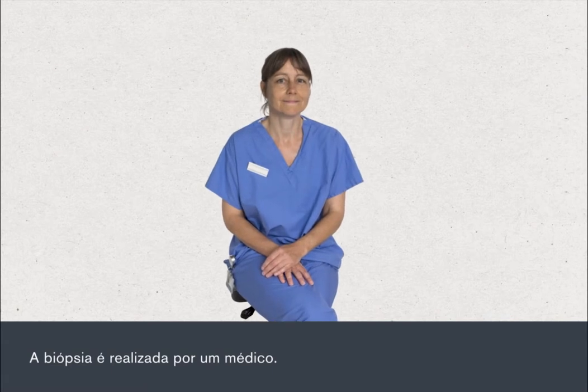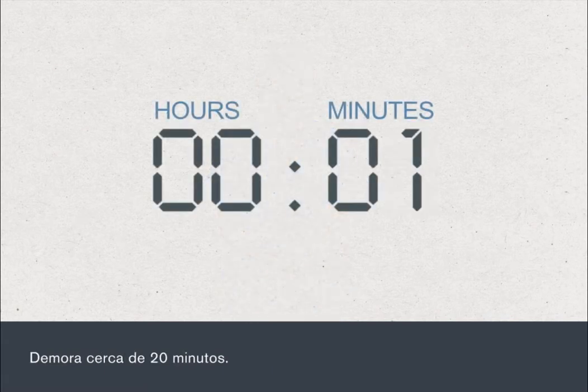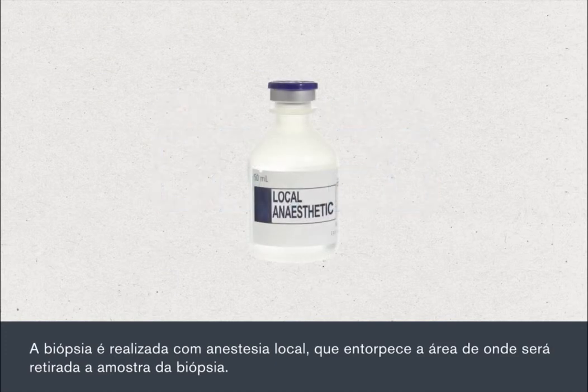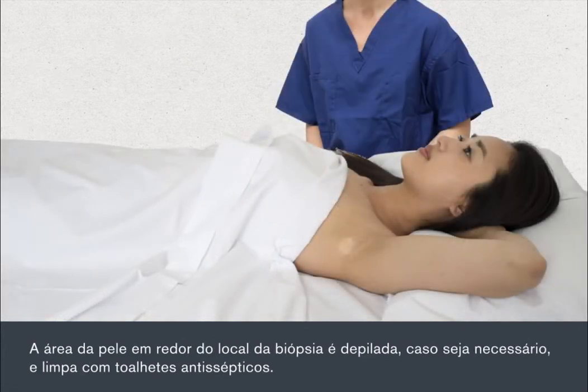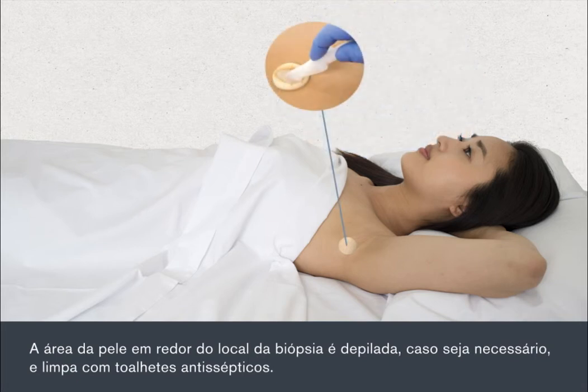The biopsy is carried out by a doctor and takes about 20 minutes. It is carried out under local anaesthetic, which numbs the area from which the biopsy sample will be taken. The area of skin around the biopsy site will be shaved if necessary, then cleaned with antiseptic wipes.